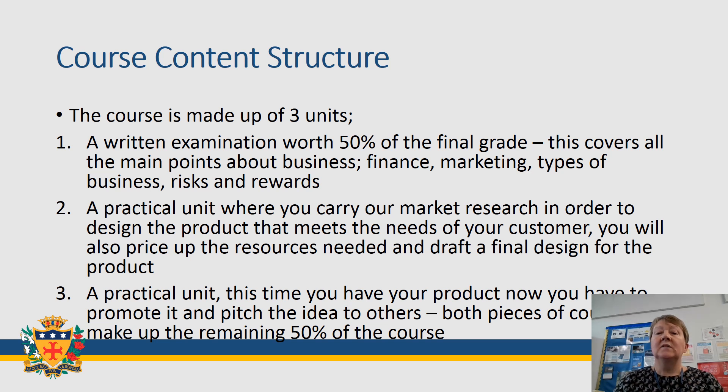The final unit involves you taking your design and your idea and pitching it to a group of individuals — normally people within your class, or myself or Mrs Richardson. You're promoting it with the hope that people would want to buy the product if you were to produce it.